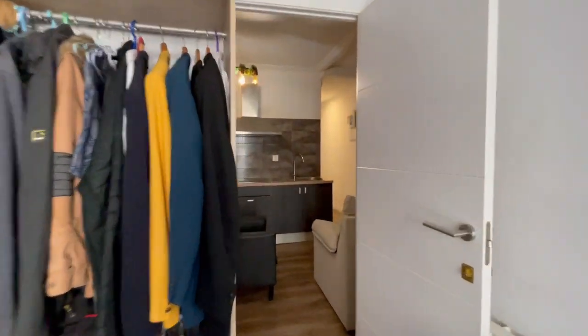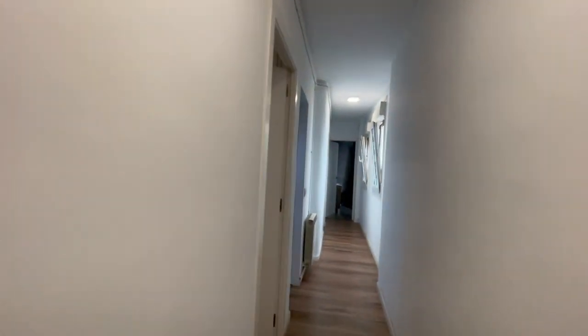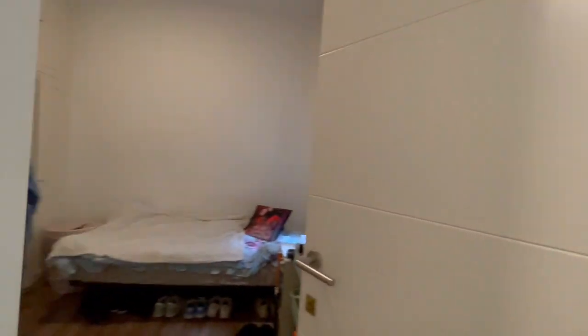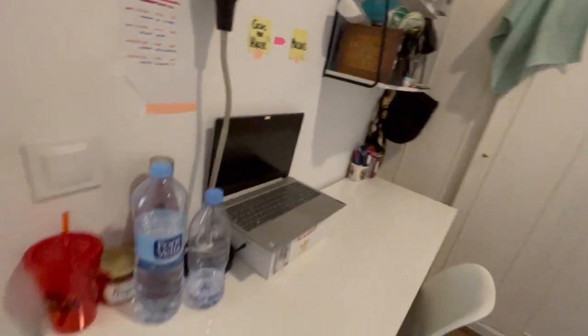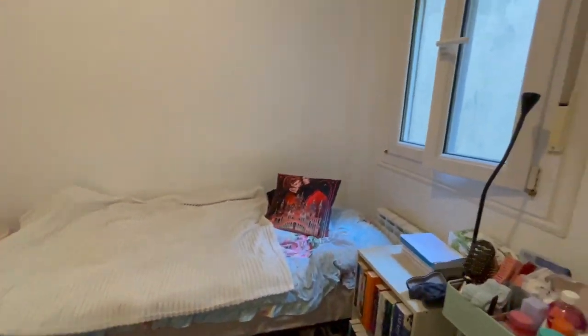Okay, now let's check the rest of the apartment. This is going to be the third bedroom — huge closet as you can see, with a desk, single bed, and this is the view.